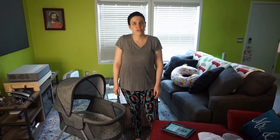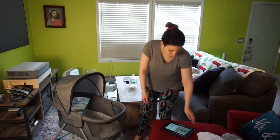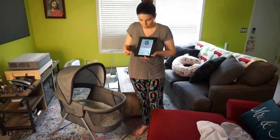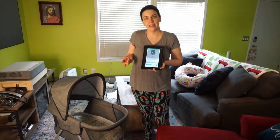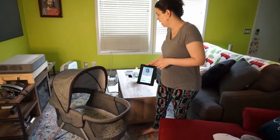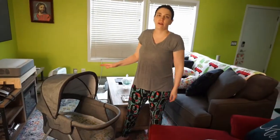Hi guys, it's Harmony from Transform Nursing, and today we're doing a review on the Safety First Nap and Go bassinet in Nightfall. It retails for $69.99, and we ended up getting it as one of our baby shower gifts. I absolutely love it.